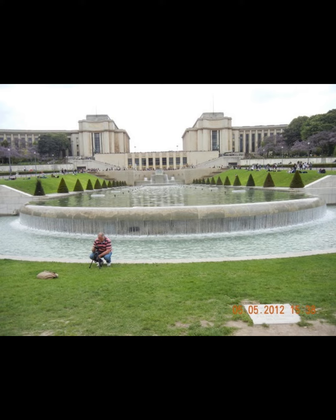The Palais de Chaillot is located in the 16th arrondissement of Paris, between the Place du Trocadéro and the Trocadéro Gardens. It offers one of the most memorable views of the Trocadéro Gardens and the Eiffel Tower.